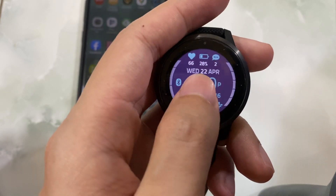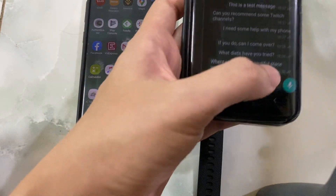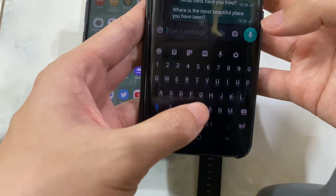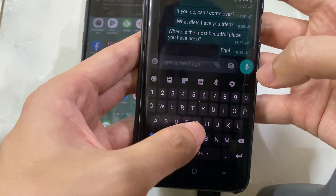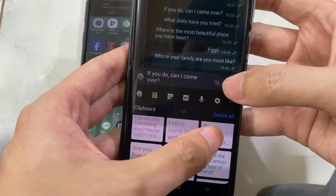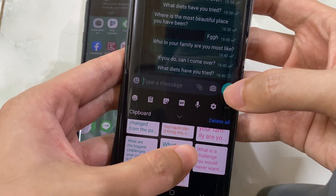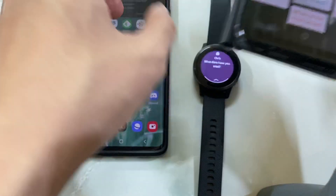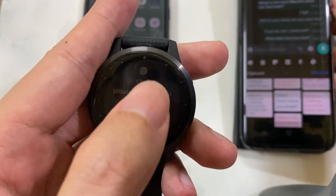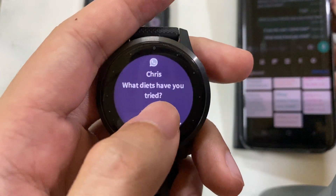Even if there are many unread messages on your phone. So let me show you the problem — I have an S8 and I'll send some messages to my S10. I'm trying to send four messages, and the problem on the watch is that you can only see the last one. There's no way to see the other three.